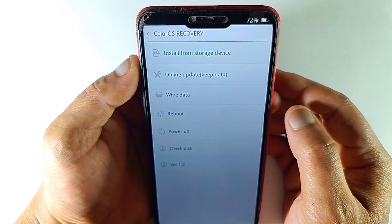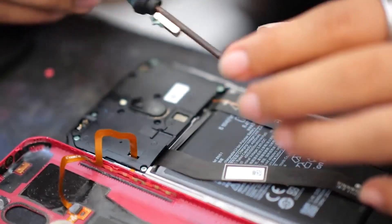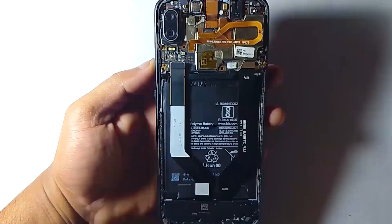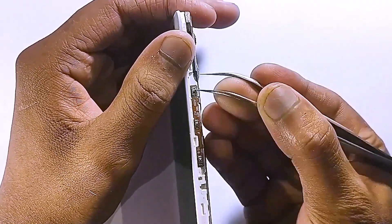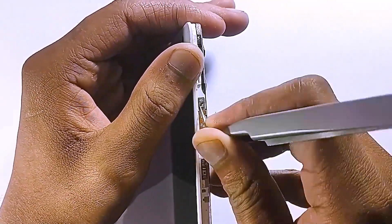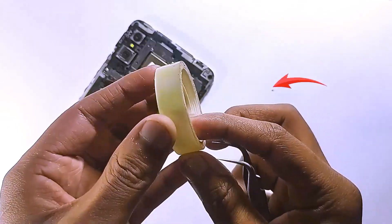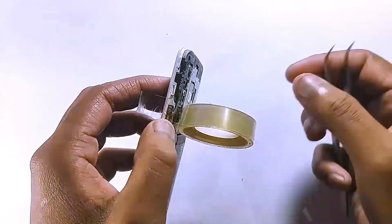This part can be a little bit tricky, so if you're not sure you can do it by yourself, then you should reach out for tech support. Basically, you have to disassemble the mobile phone. You can try to repair your recovery key by removing it and reinstalling it. Here I am fixing the volume up button because I am having an issue with the volume up button, but the same way you can fix the volume down button.